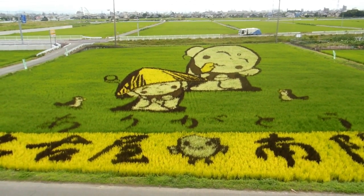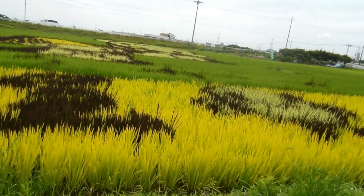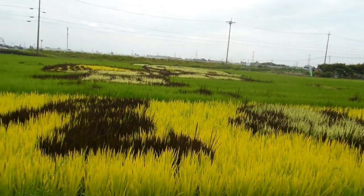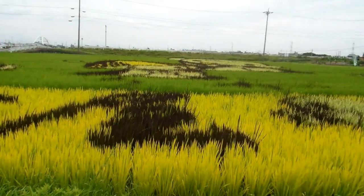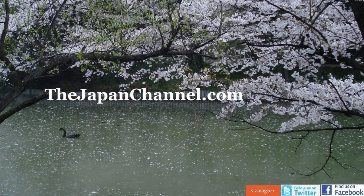Isn't that incredible? And the kanji as well — all done with just different colored leaves. Very cool. Anyway, hope somebody found that interesting. More videos coming soon.